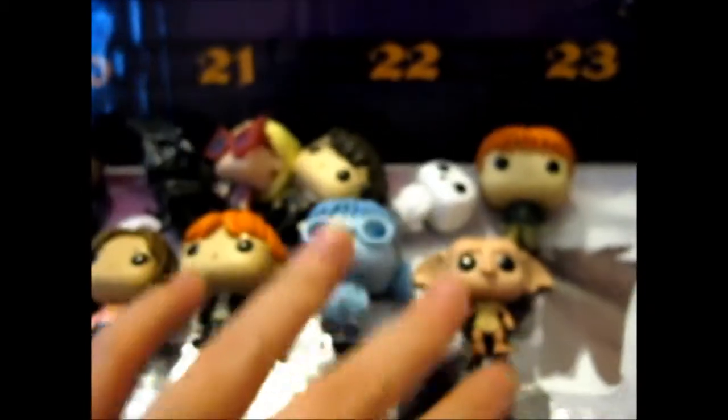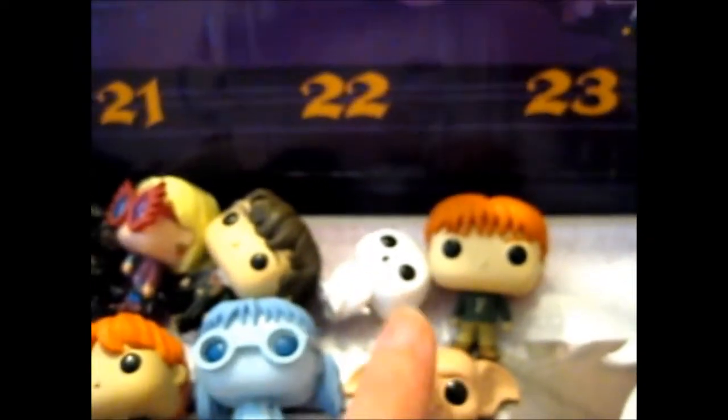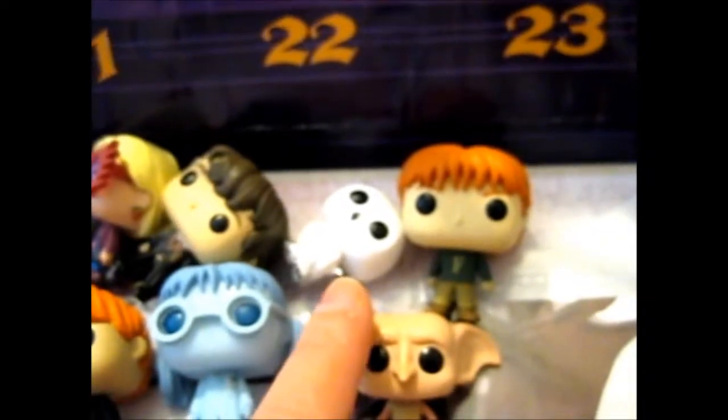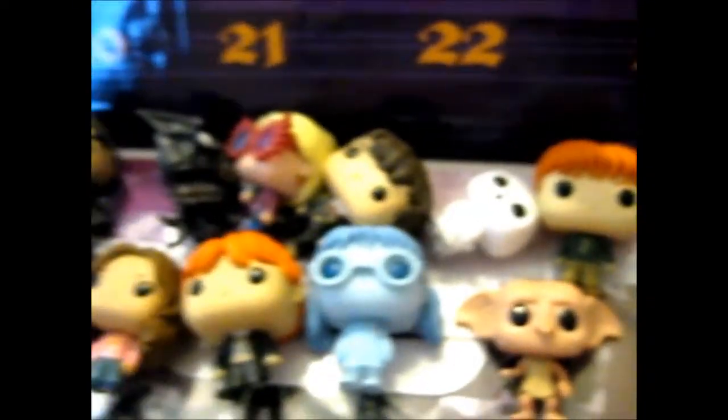Okay, so far we've got two magical creatures — or two and a half, because Hedwig wasn't really... well, she was trained post-owl, but is she a magical owl? I don't know. So, one ghost, and the rest are cast. Now, for the final cast door for this video.